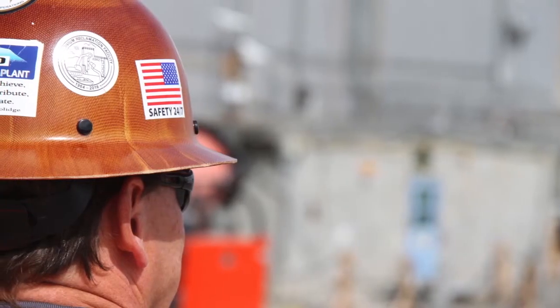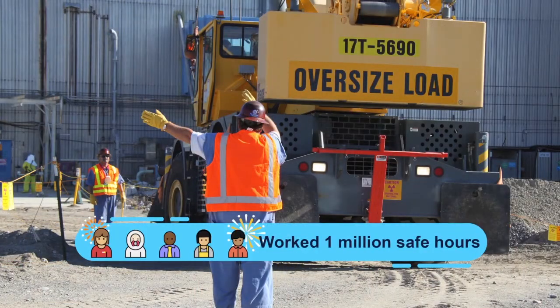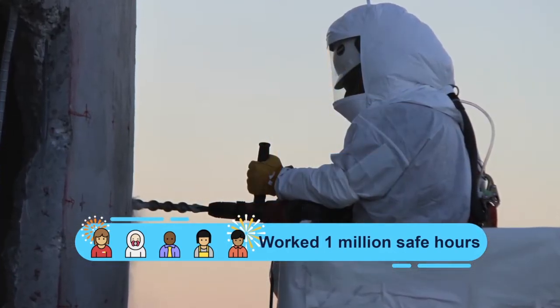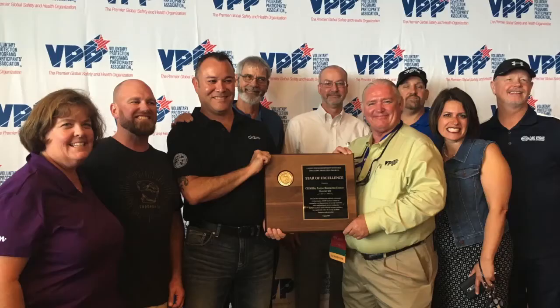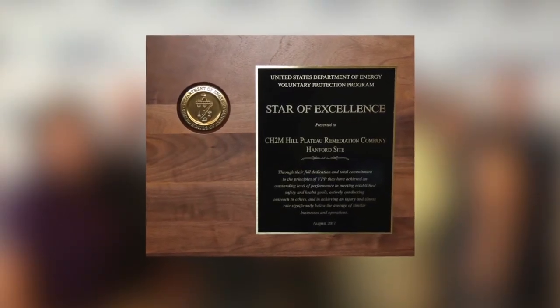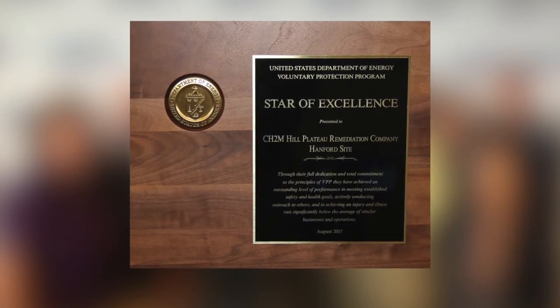Safety and worker involvement is our top priority and key to our success. Some of our major projects worked more than one million safe hours in FY17, and CH2M received several awards, including a third consecutive National Safety Award for the Department of Energy Volunteer Protection Program — the Star of Excellence. This brings us a step closer to our goal of receiving the highest honor in safety for the Department of Energy, the Legacy of Stars, by 2018.